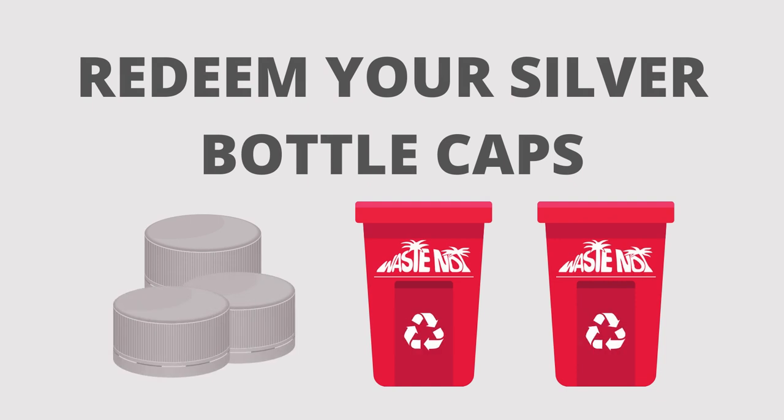Three, trade your saved cap for big prizes. Check. Bring your silver bottle caps to any Coca-Cola Bahamas redemption event to trade for big prizes.